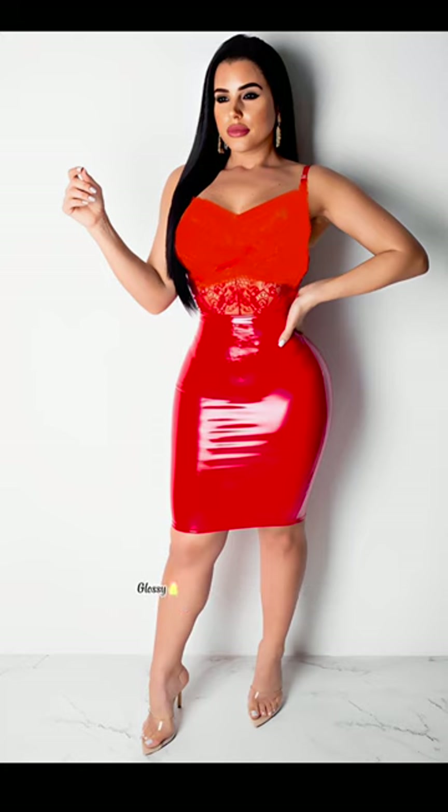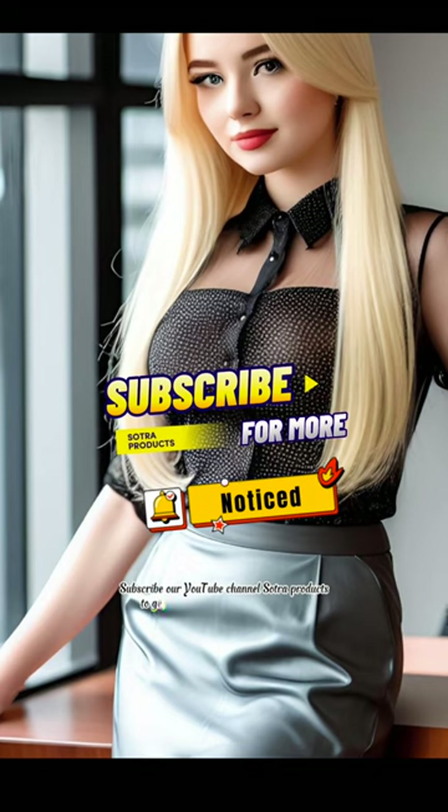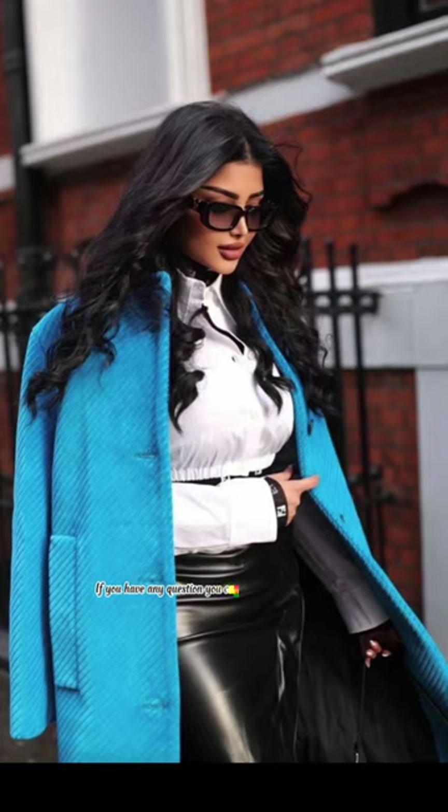Glossy and shiny fox leather and latex multiple colors and design mini skirts outfit ideas. Subscribe to our YouTube channel, Satra Products, to get the latest update of trending fashion. If you have any questions, you can ask in the comments below.